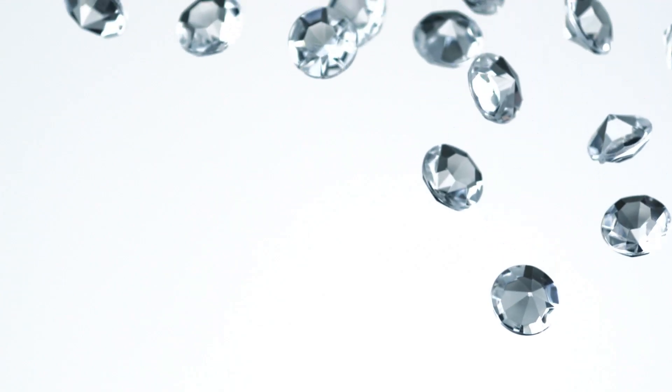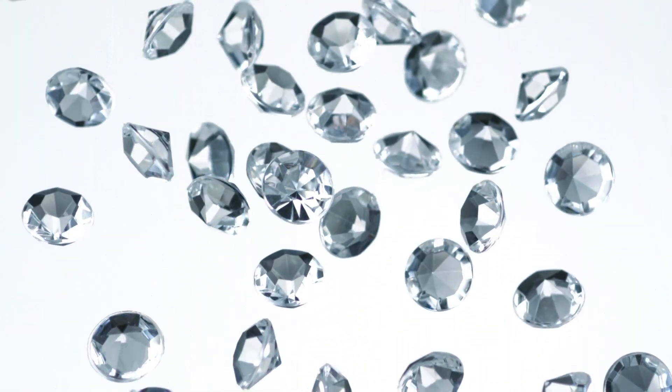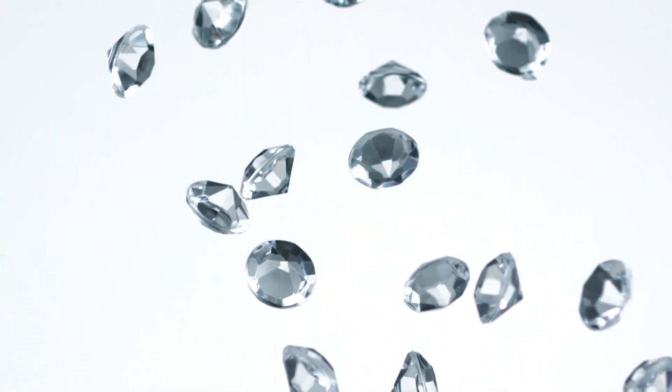Now, before you think this is some scientific mumbo-jumbo, don't worry. I promise we're going to make it easy to understand, and maybe, just maybe, it will change the way you look at diamonds forever.